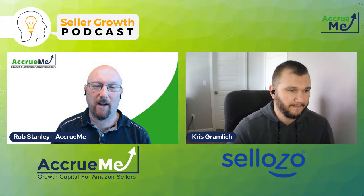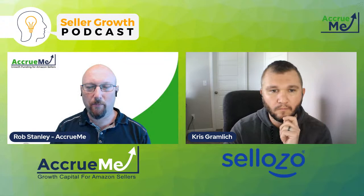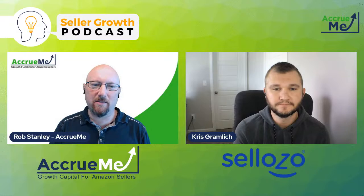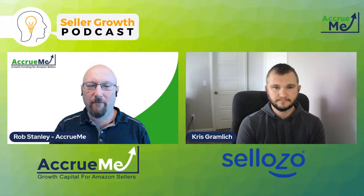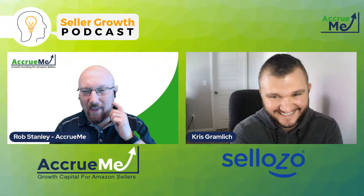So I know you all know that Accrue Me sponsors the Seller Growth Podcast. I'm Rob Stanley, Chief Marketing Officer for Accrue Me. I think there's been a little disconnect with people understanding exactly what Accrue Me is. The three-minute instant funding estimate I keep talking about over at AccrueMe.com is literally about seven questions — it's more about your business so we can figure out how much you might qualify for. We're not asking for your bank information, not asking for a personal guarantee, not asking you to commit to anything at that point. Head on over to AccrueMe.com and fill out the free three-minute instant funding estimate.